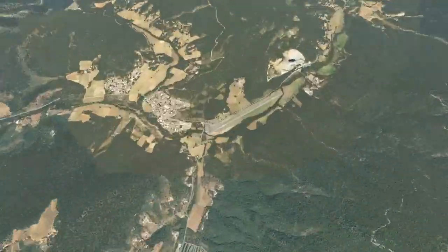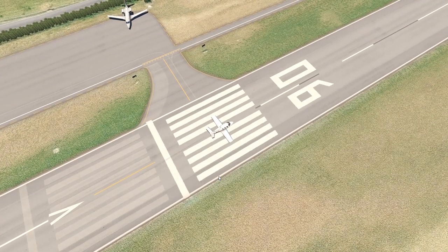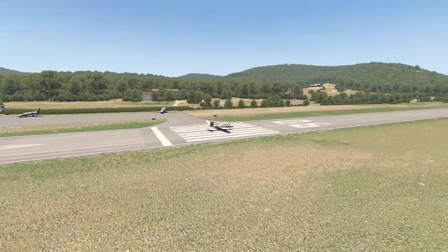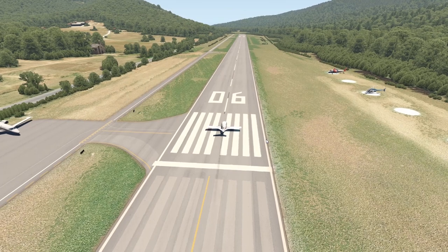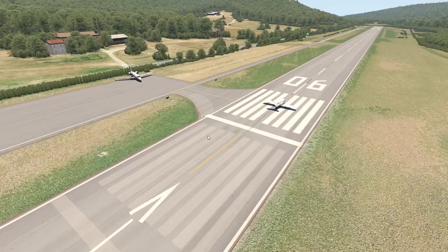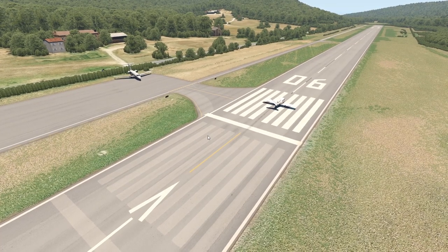Today we're visiting Saint-Tropez Airport, also called La Mole. I don't know how to properly pronounce it. My editor is editing this video and he is French — he's probably going to be triggered, but that does not matter to me. As you know, there are a lot of rich people living in Saint-Tropez, and this is the airport that the rich people fly to with their private jets.